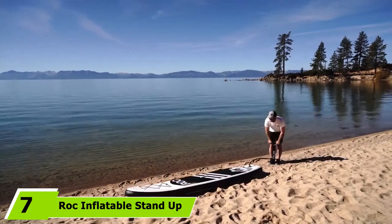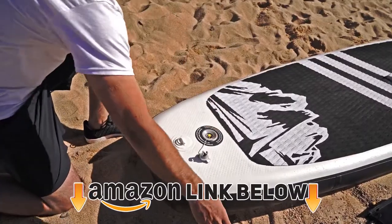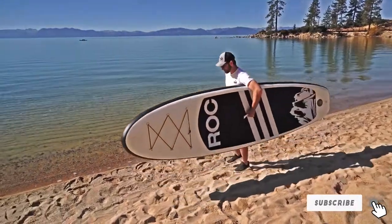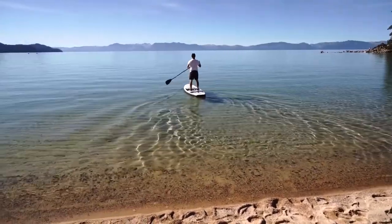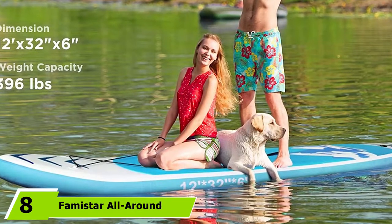At number seven is the Roc Inflatable stand-up paddle board. Ever heard of surfing in Colorado? Check out one of the many river parks in the mountains with continuous waves and you'll see plenty of river enthusiasts on their iSUPs. The Roc inflatable SUP is the best inflatable SUP for river action due to its wide deck and shorter length — perfect for ripping continuous waves with snow-capped peaks in the background.